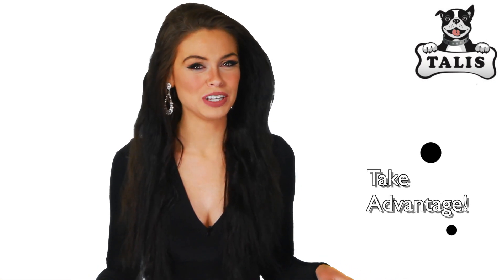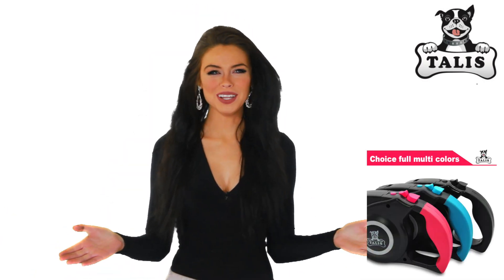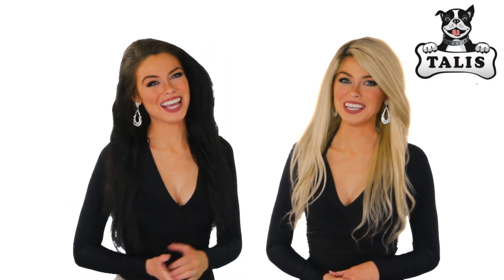They even have awesome discounts. You're going to want to take advantage of these great offers while they're just starting out. You can tell the company really cares about your pets, and that's the best part of all. Be sure to shop online today at talis-us.com. Your pets will thank you.